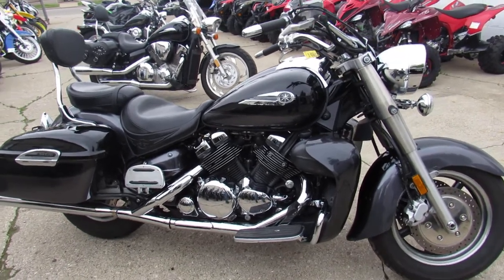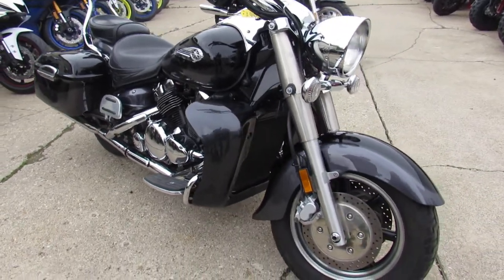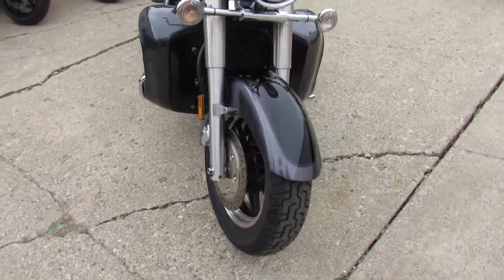Hey fellow riders, anybody looking for a big bore cruiser, we got him here at Approval Power Sports. This one is a 2005 Yamaha Royal Star Deluxe.